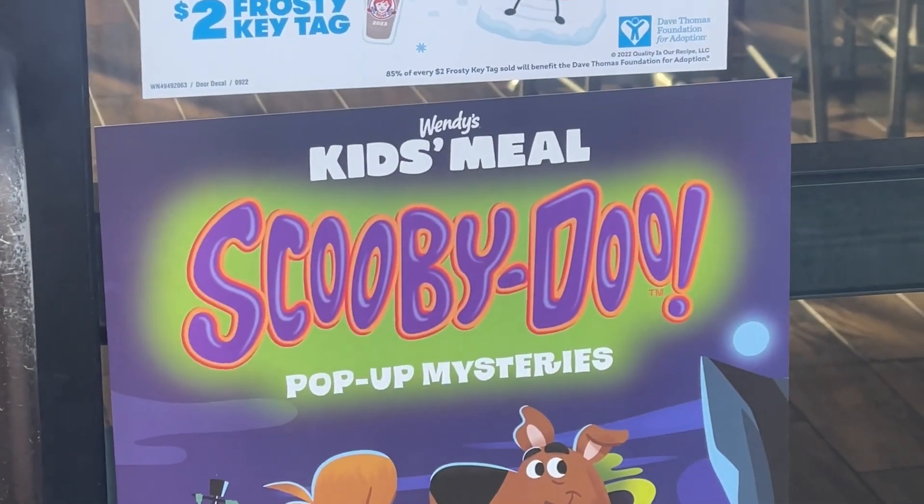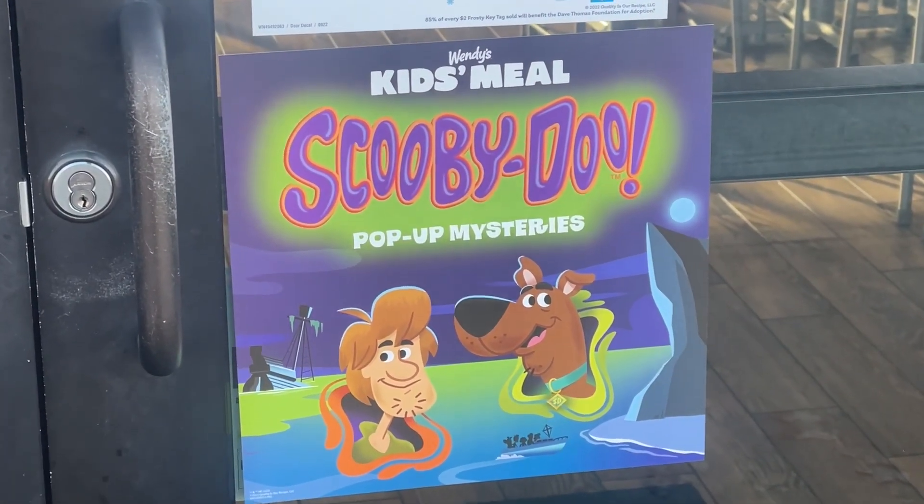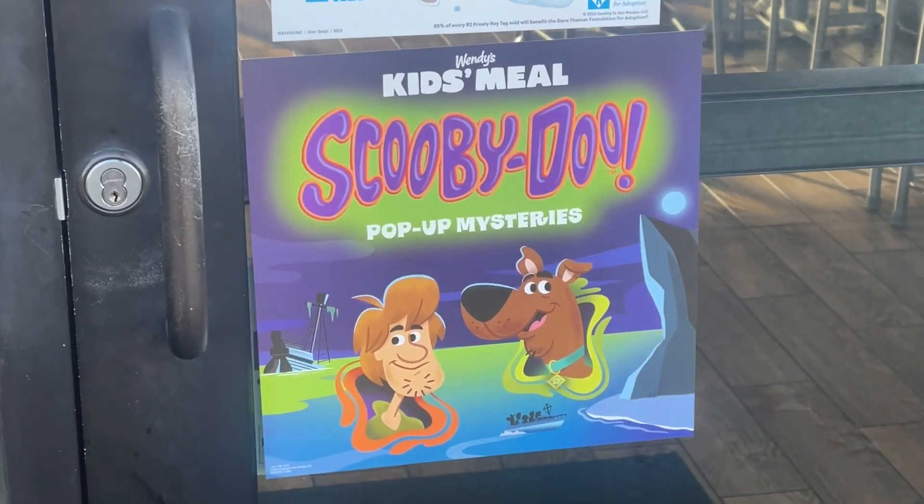Wendy's kids meal — Scooby-Doo-Bee-Doo! That was my favorite cartoon growing up as a kid. Pop-up mysteries! Let's go see what this kids meal is all about. Let's go.